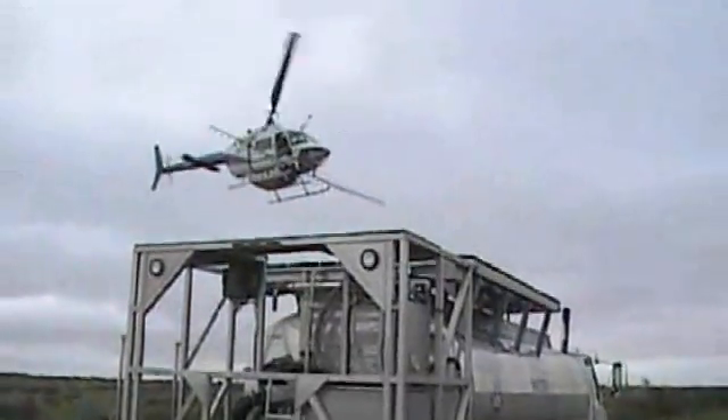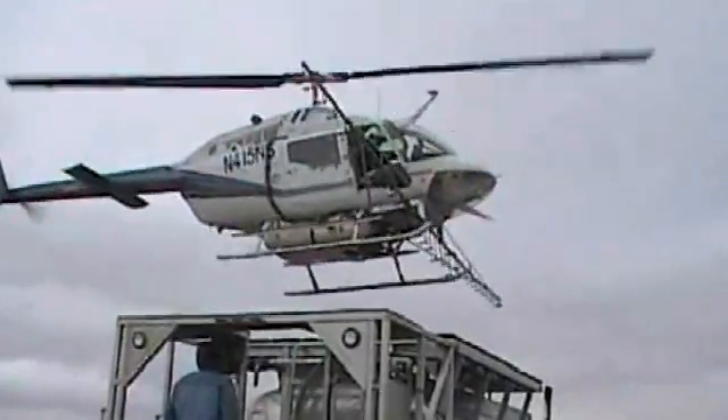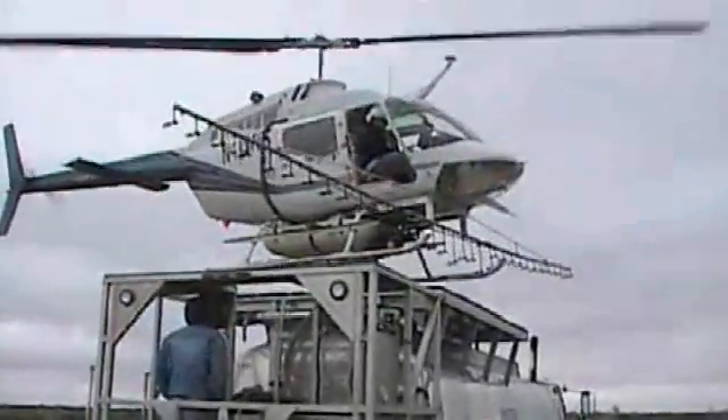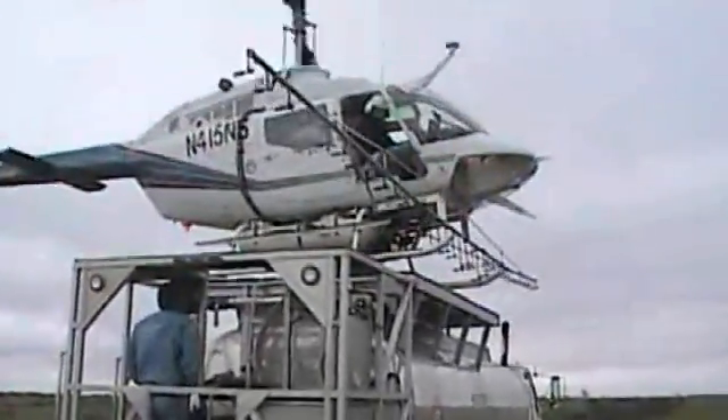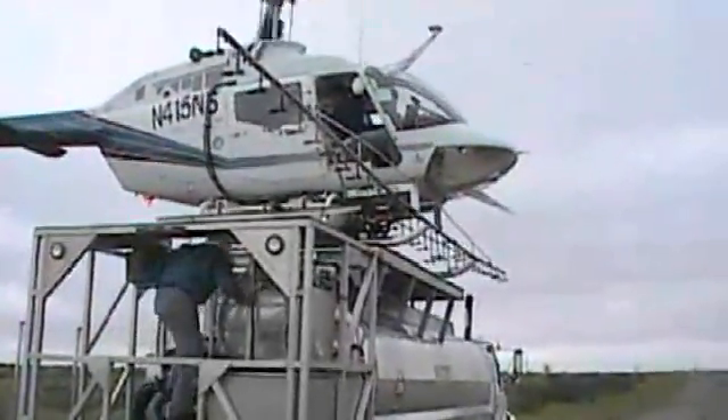We can focus surgical strikes as a result of the same technology we saw in the Iraqi war, and apply that same type of technology here on the Back 40 to enhance our ability to manage brush and keep it quail friendly.